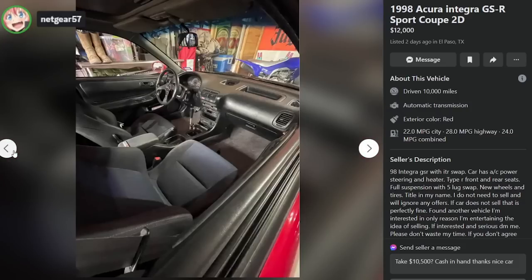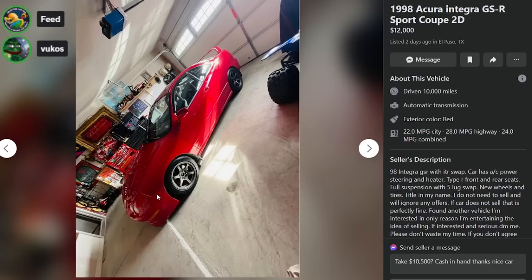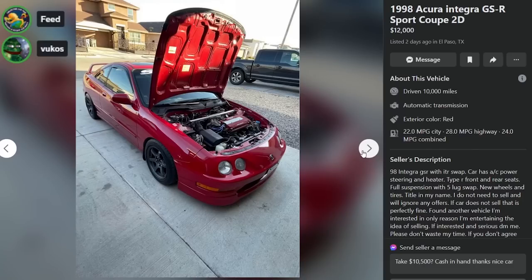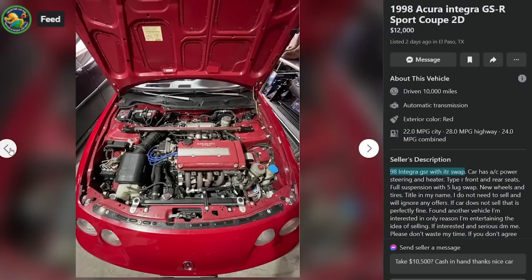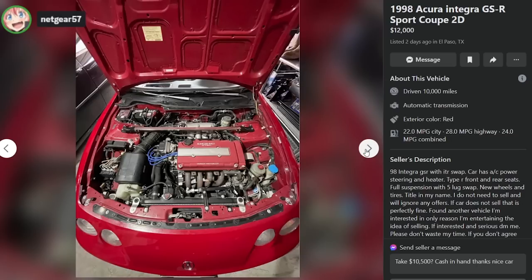The front is not the right color — the bumper swap is obvious. He calls it an ITR swap, but is this a B18 C5 or is he just talking about the interior? Whatever it is, it's $12,000 — if you say 'ITR swap' you better be 100% clear, and if you don't mean the engine, you're being misleading. He's in town though, so hit him up.